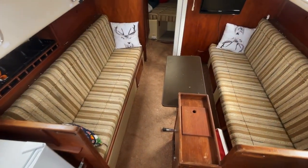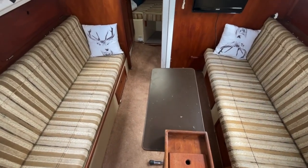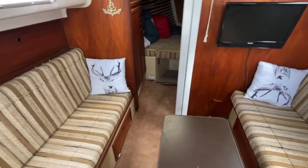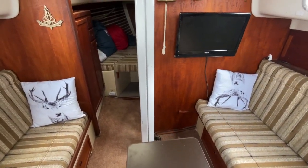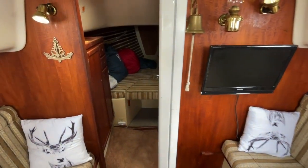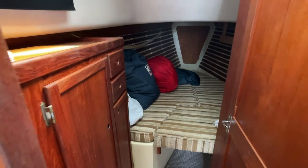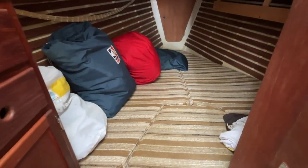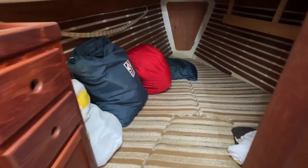Heading down below, it's your typical sailboat layout with opposing settees, both convertible to provide additional sleeping areas for guests. Heading forward on the boat takes you right into the V-berth. It's got a good long V-berth that sleeps two very comfortably. There's lots of storage on these Bayfield 32s.